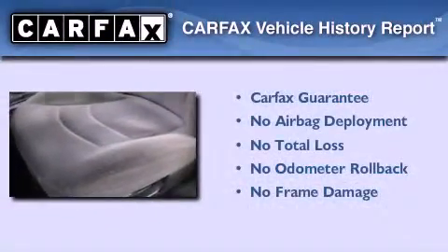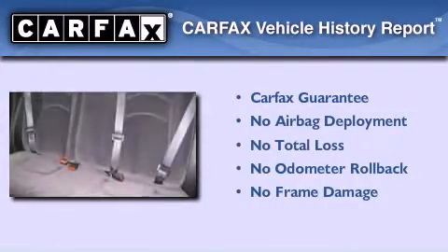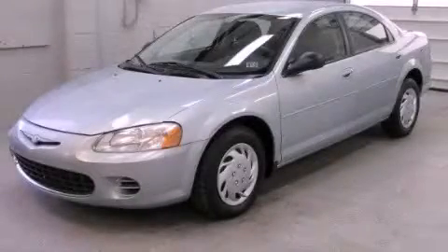Not to mention that this Chrysler qualifies for the Carfax Buyback Guarantee. This automobile won't last long at this price — call and arrange a test drive now.